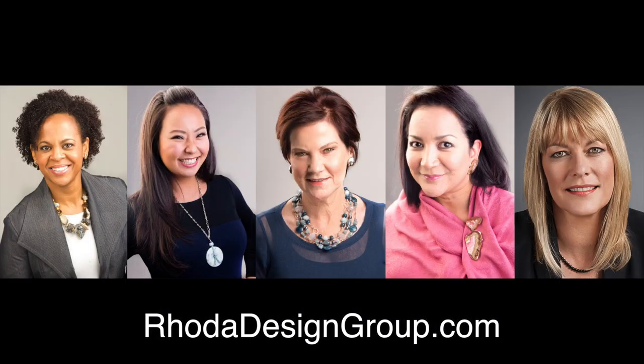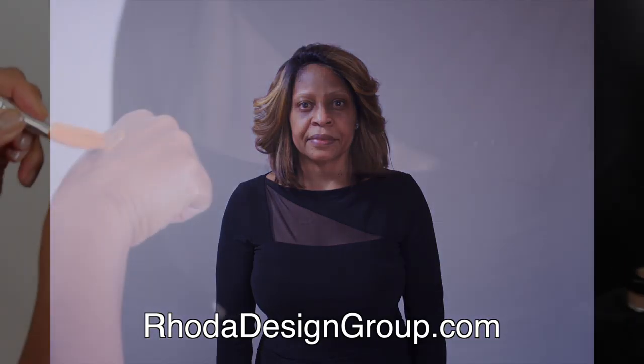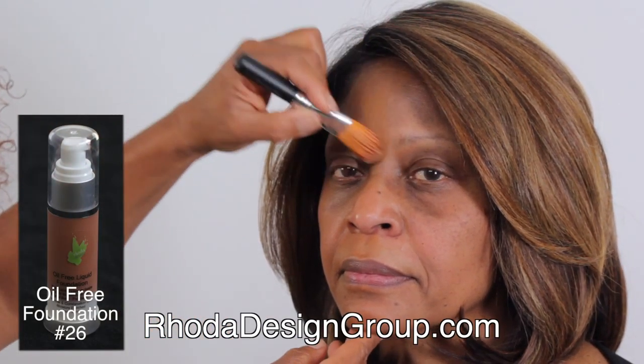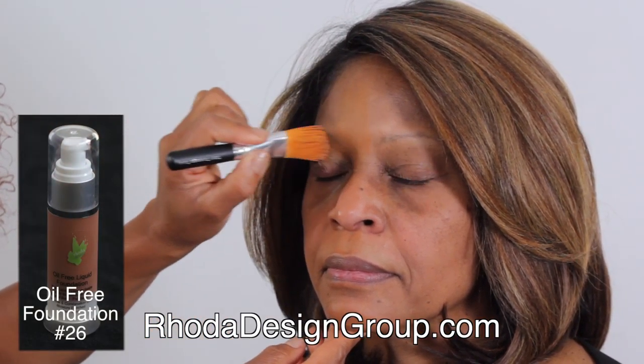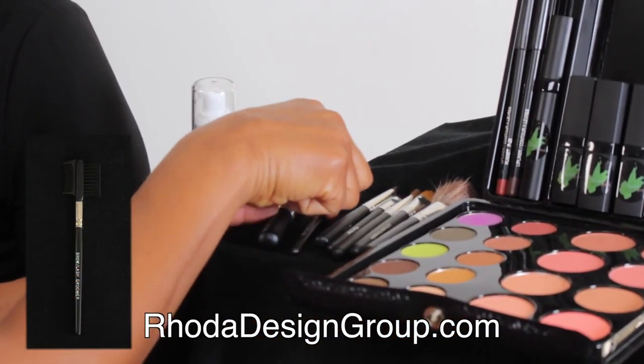Studies show women who wear appropriate business makeup earn 20 to 30 percent more. Debbie has a bronze warm skin tone. This oil-free foundation is for all skin types who prefer an easy-to-apply lightweight coverage.